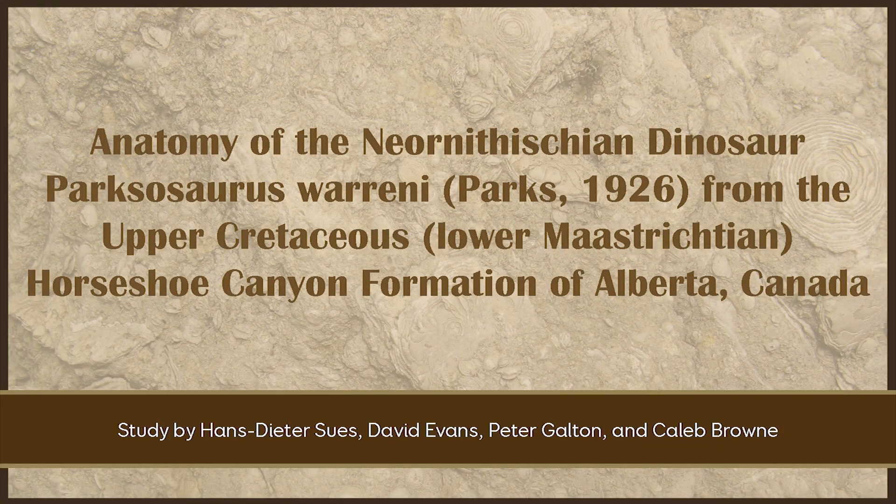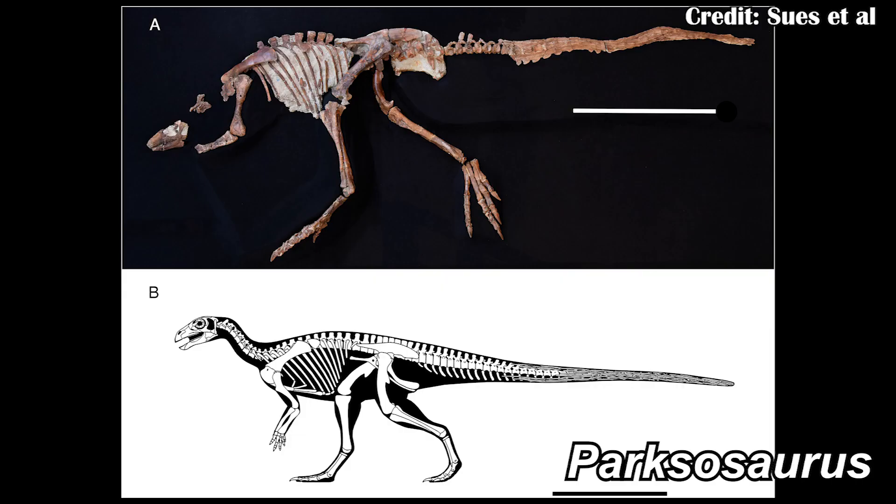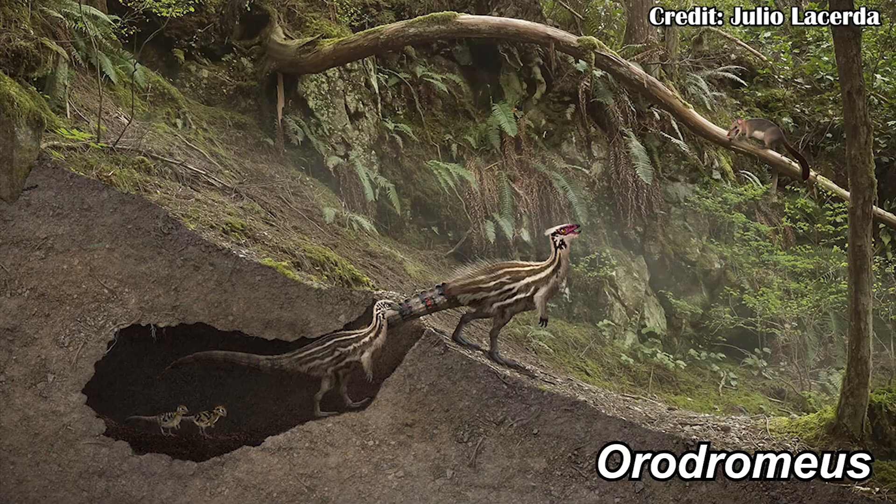There was also a look at Parksosaurus, coming from the Horseshoe Canyon Formation of the late Cretaceous in Canada. The paper found it was a thescelosaurine dinosaur, a group of small to potentially medium-sized ornithopod dinosaurs, some of which have evidence of burrowing such as Orodromeus. It's actually really interesting to find one this late in the Cretaceous, because in general we see a lot more homogenization of some of these environments. Finding one of these just adds to diversity and suggests maybe there was more diversity and we're just not actually finding it in the fossil record just yet.